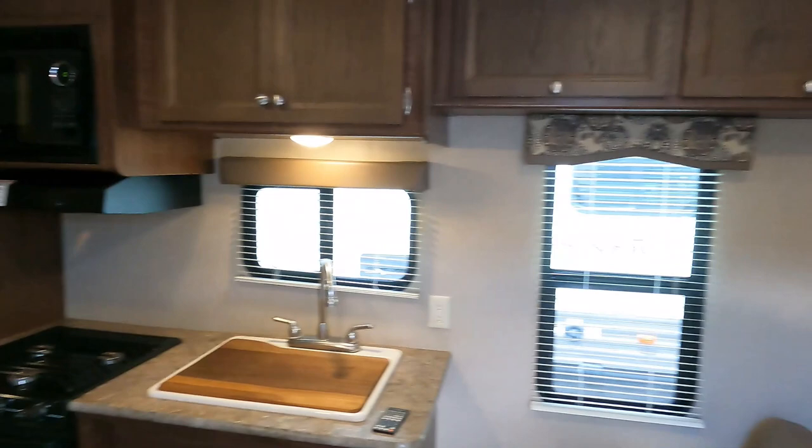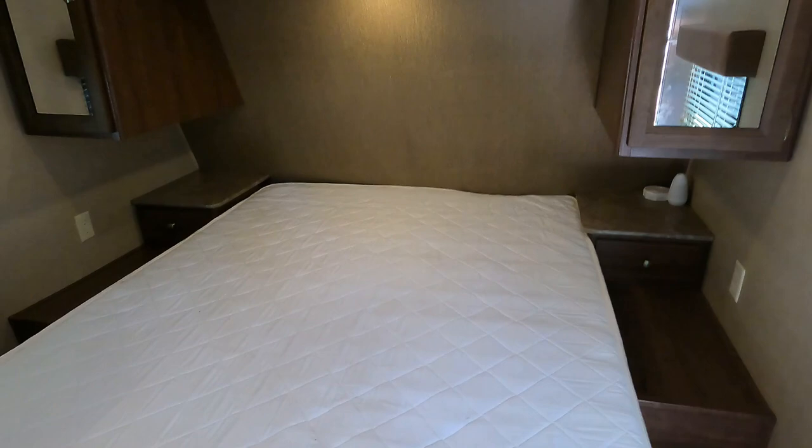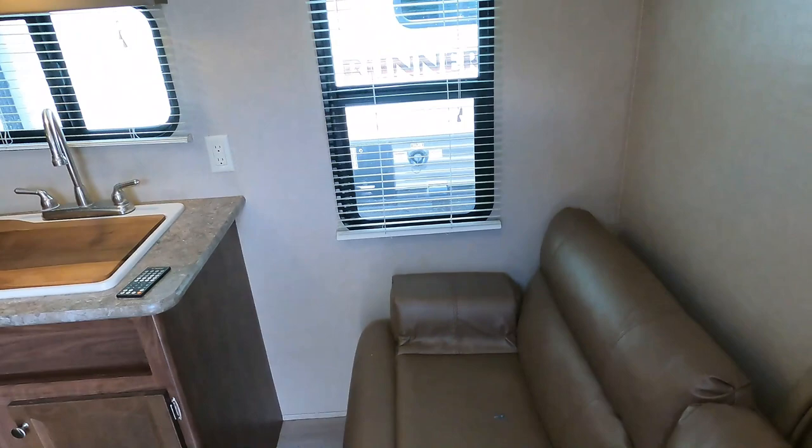It's just a classic bunkhouse floor plan. Front bedroom with a queen island bed, you do have some overhead cabinets and storage. No smoke or pet odors — very clean. You can walk around the bed. There's a place for a TV in the corner if you wanted to add one, and you've got a privacy curtain to keep the weight down.